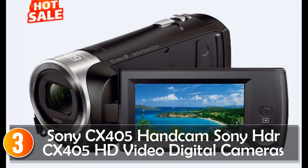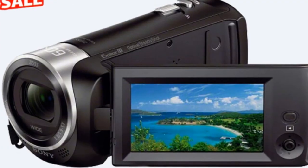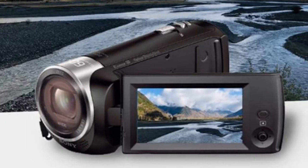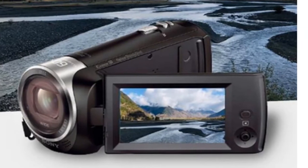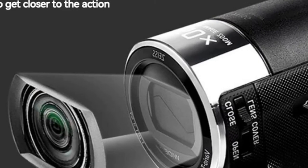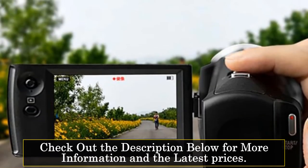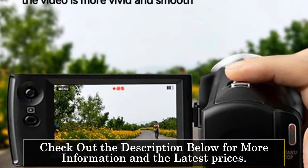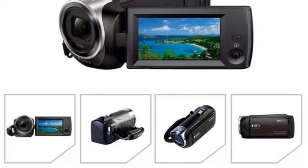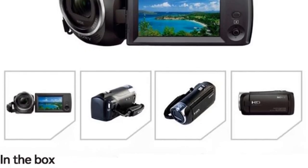At number 3, the Sony CX405 Handycam is a highly rated camcorder that delivers high-quality HD videos and images. With a compact design and advanced features, this camera is perfect for capturing special moments, family events, and travel adventures. The CX405 features a 1/5-inch CMOS sensor that captures detailed and vivid images at a resolution of 1920x1080 pixels. The camera has a 30x optical zoom that can be extended to 60x using the clear image zoom function. The Zeiss lens provides sharp and clear images with accurate colors and contrast. One of the unique features of the CX405 is its waterproof and shockproof design, making it ideal for outdoor activities and adventures.